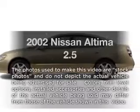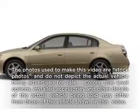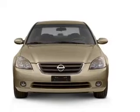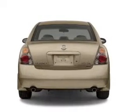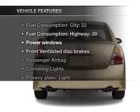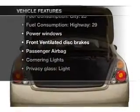Presenting the 2002 Nissan Altima. If you're looking for an automobile with great attributes, look no further. With an efficient four-cylinder engine connected to a smooth shifting transmission, and with these notable features, you won't want to miss out on the opportunity to own this amazing ride.